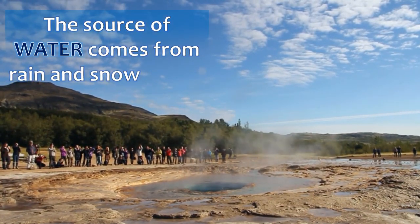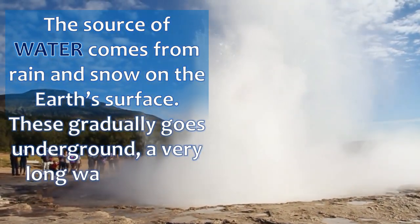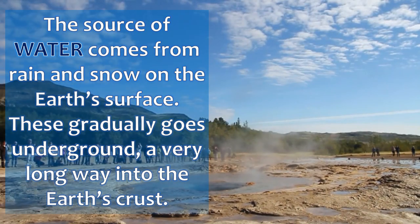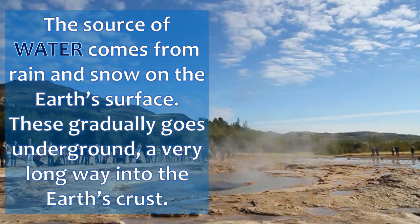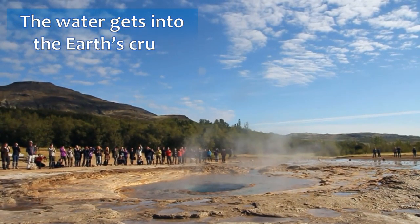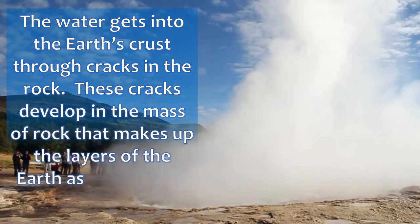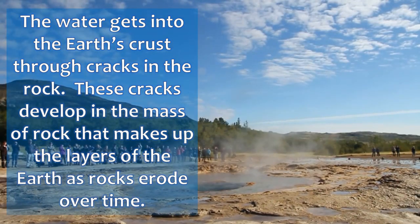The source of water comes from rain and snow on the Earth's surface. This gradually goes underground a very long way into the Earth's crust. The water gets into the Earth's crust through cracks in the rock. These cracks develop in the mass of rock that makes the layers of the Earth as rocks erode over time.